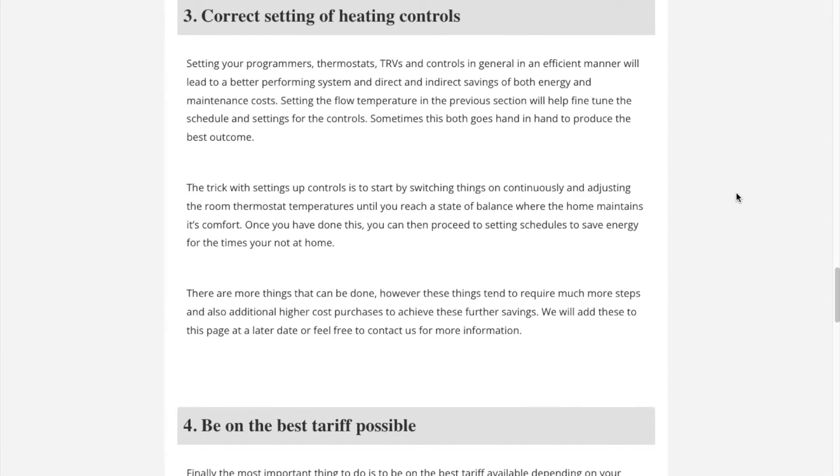Section 3: Correct setting of heating controls. Here we show you how to set your timers, programmers, and other heating controls such as thermostatic radiator valves or TRVs. You will also find links to information for advanced modulating controls, which can lead to further energy savings.